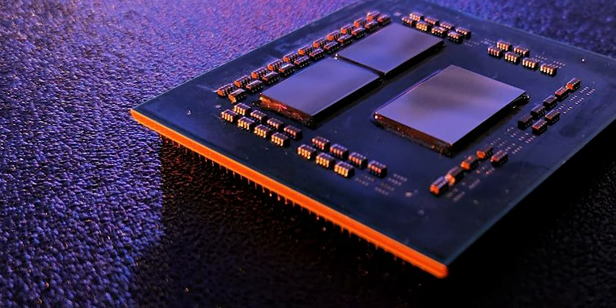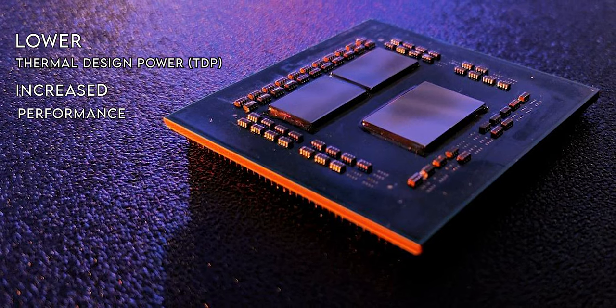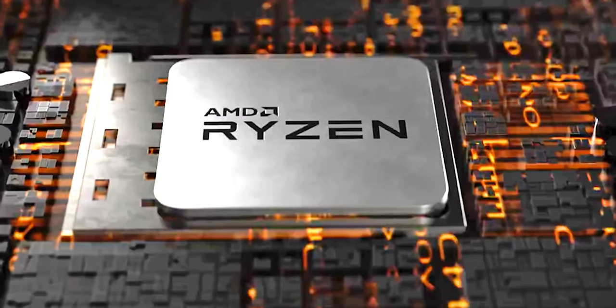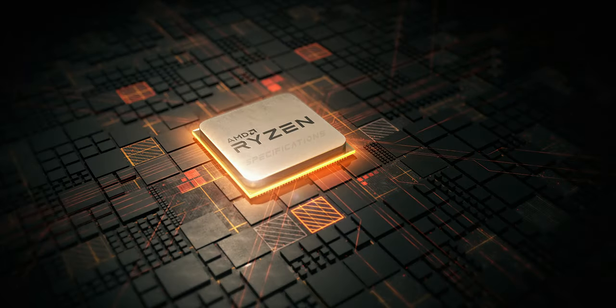Due to this improvement, we might either see lower TDPs or more performance for the same amount of power. One thing is for sure — Ryzen 4000 series is going to be absolutely amazing. Now let's talk about the specifications.